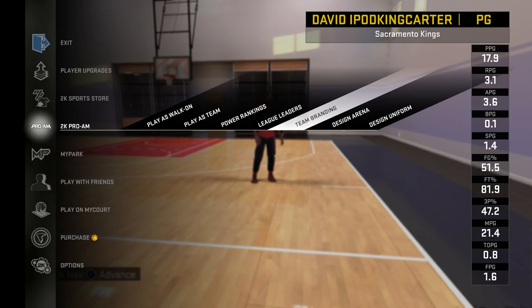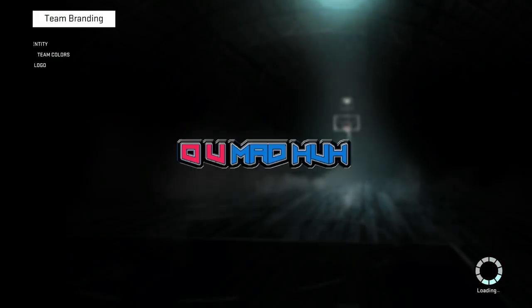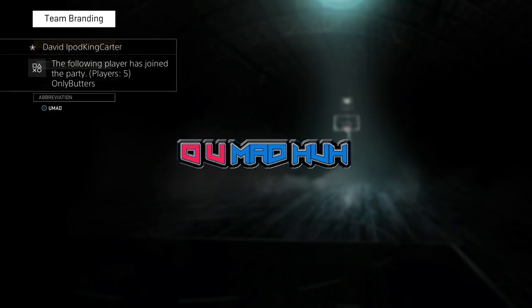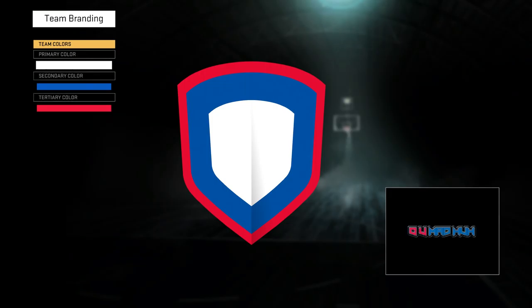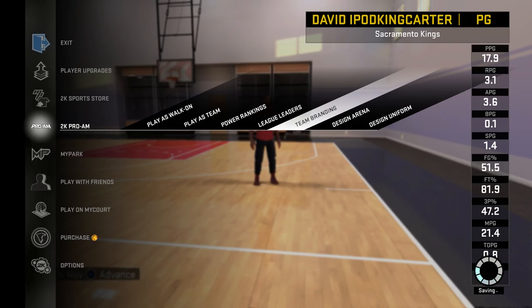I'm gonna show you guys my branding, my arena, and my uniform. Starting with team branding — the identity is we're from Saltville. Team name is 'Oh You Mad Huh,' abbreviation is 'You Mad.' The team colors are basically the Sixers colors, though it's optional. The team logo is a custom image — pretty dope, and it can be custom made with different colorways.